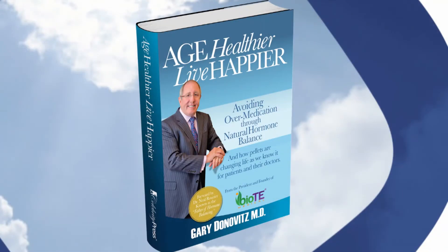I like your book — 'Age Healthier, Live Happier: Avoid Over-Medication Through Natural Hormone Balance.' That's a key thing — people are over-medicated. They get depression, go on antidepressants, gain weight, try diet pills and fad diets, then get on cholesterol drugs that make them feel worse. By optimizing your hormones at BioTE, you protect your brain long-term, reduce your risk for Alzheimer's, reduce your risk for breast cancer, and reduce your risk for heart disease — the number one killer for women.